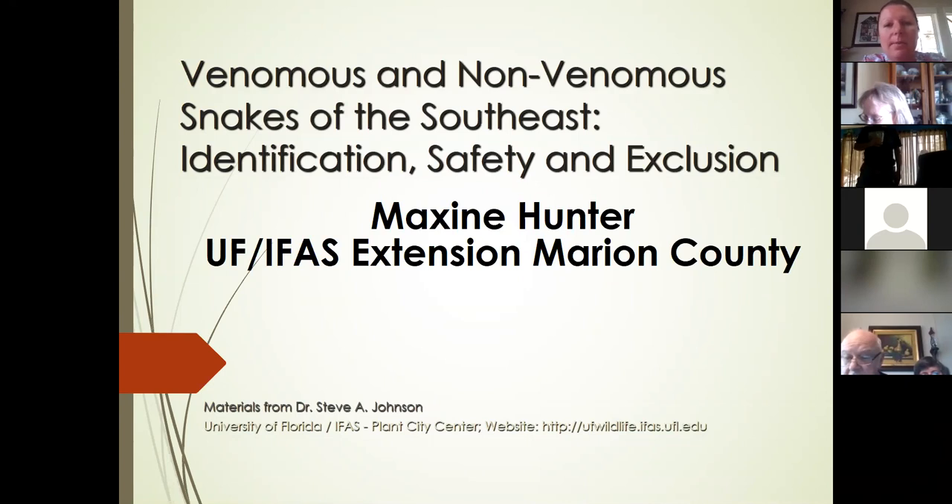Today we're here to talk about venomous and non-venomous snakes of the Southeast. We'll talk about how to stay safe, what to do if you encounter a snake at your home, and how to identify them. Please feel free to take pictures and send me pictures if you need help identifying a snake. This is not an all-inclusive list — we have many species. One cool one not in this presentation is the rainbow snake, recently found in the Ocala National Forest. Snakes are pretty cool.